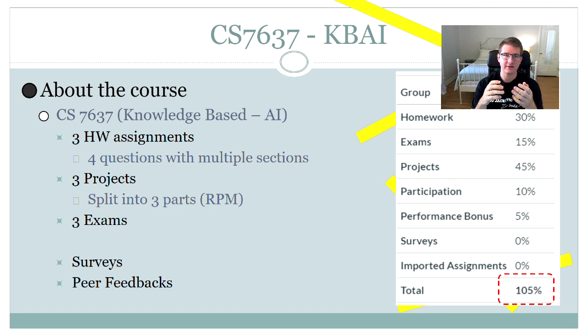What this means is, even if you finish the class with an 89% — which would be a B — you have a chance to get an extra 5% and bump up into the A range. The performance bonus is, in my opinion, fairly easy to get. There are different surveys throughout the course you can take for extra points, and your performance on Piazza — Georgia Tech's discussion platform — also counts. I was able to get all 5% of my performance bonus.